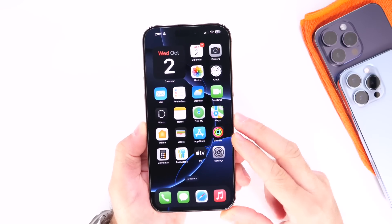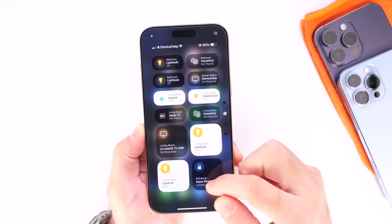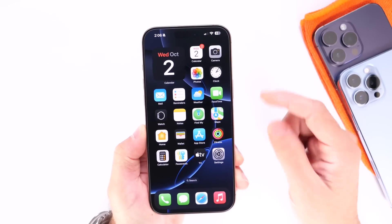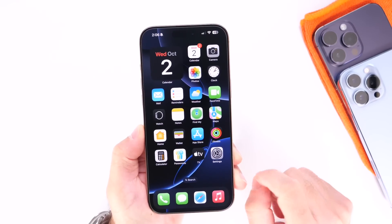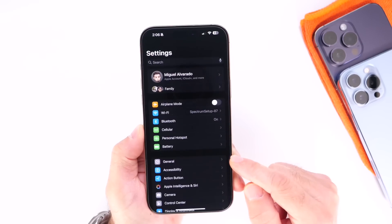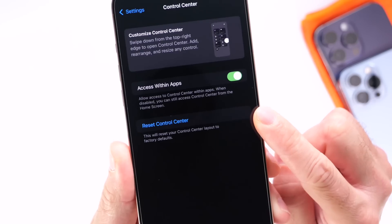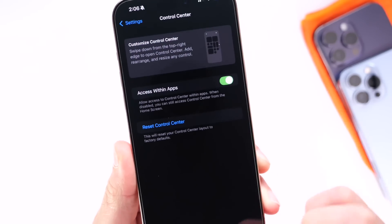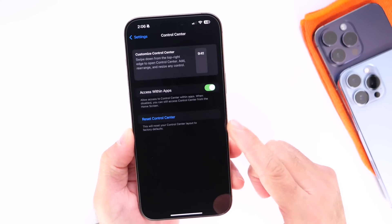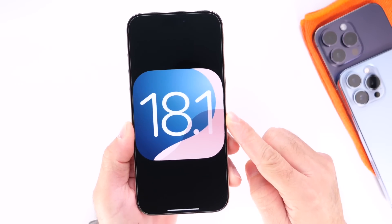Something else happening with iOS 18.1 has to do with Control Center. After updating to iOS 18, you may have started messing around with Control Center, adding new controls and changing things around. Some users may get themselves into a bit of a mess after trying to customize their Control Center, and iOS 18.1 gives you the ability to reset your Control Center back to factory default. All you have to do is jump into settings, go into your Control Center, and right here we have the new option to reset the Control Center back to factory default.